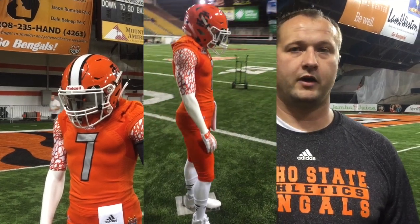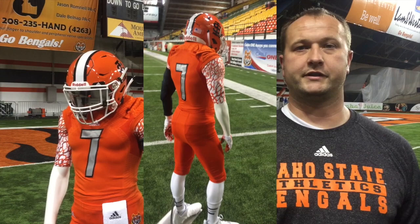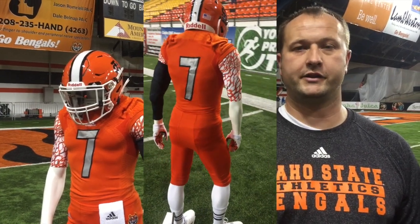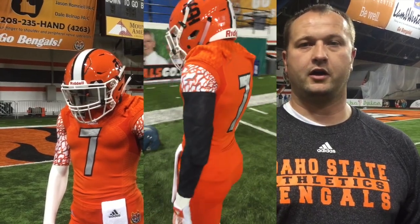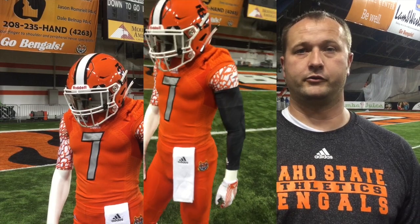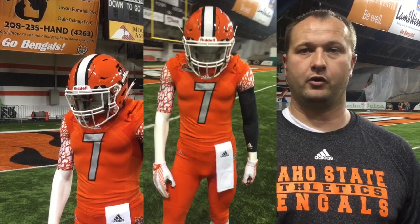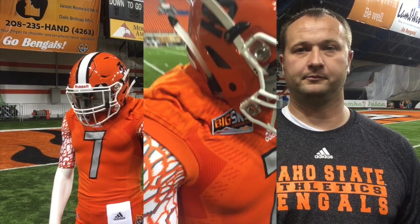Pretty much every single game we'll have a different combination that we'll be wearing, whether it be new helmets, different jersey, pant combinations. We've already kind of set it all up, and our sports information people are going to be putting out what we're wearing that week during the week of the game. So people will know, but we're not wearing the same combination for a single game.